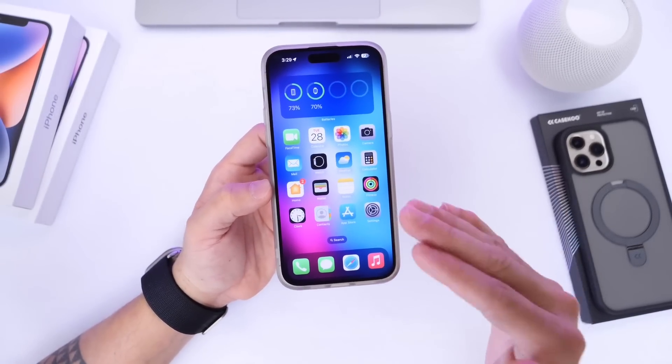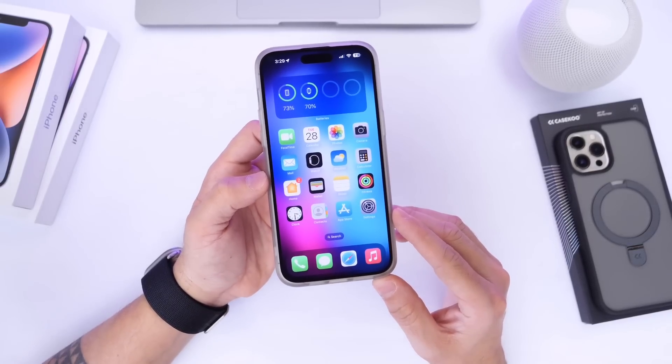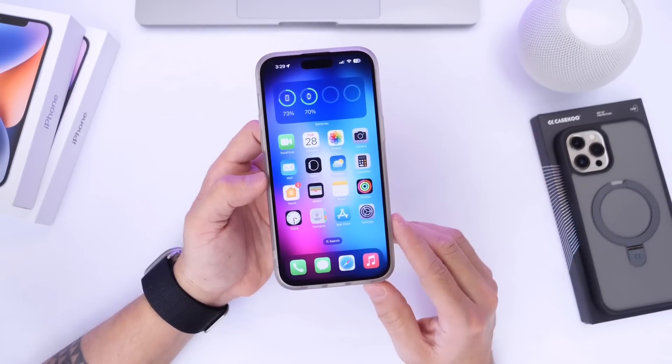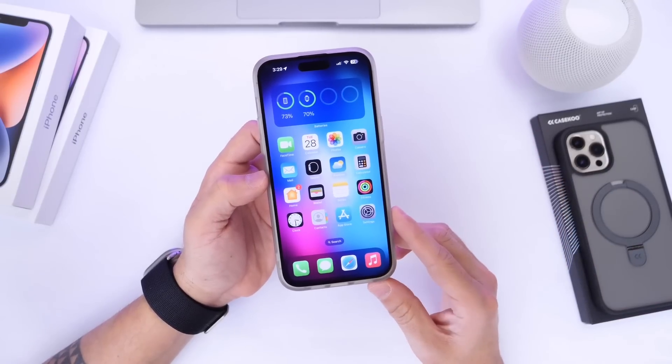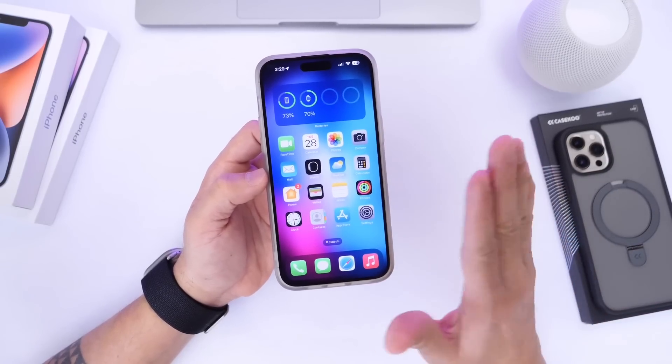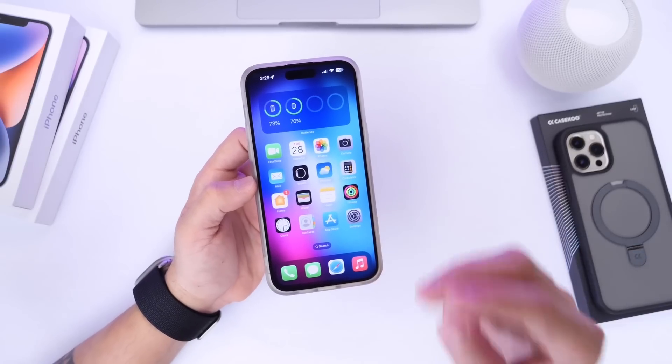So far, these are some of the things I've noticed that Apple has changed within iOS 16.5. Stay tuned for my follow-up video, where I'll be sharing additional new features and changes I may come across after using the software for the next couple of days. Make sure to subscribe — thank you for watching and I'll see you guys on the next one.